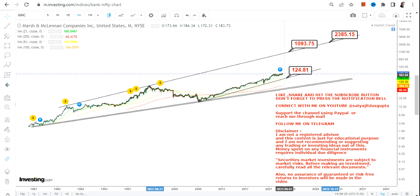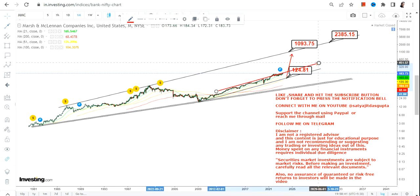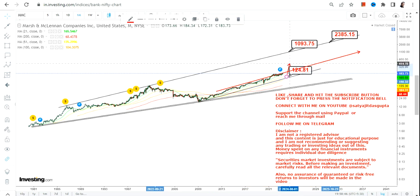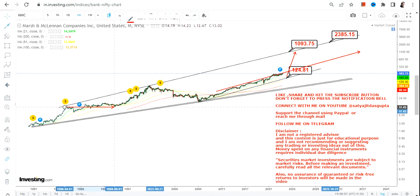If the stock continues to move at this speed, it may go on for the next 10 years as well. But if there is a change in momentum and the stock starts moving faster, the price up-move will become quicker. You can clearly see the same thing happened in the past: a flat kind of uptrend followed by a momentum surge, and thereafter a big correction.